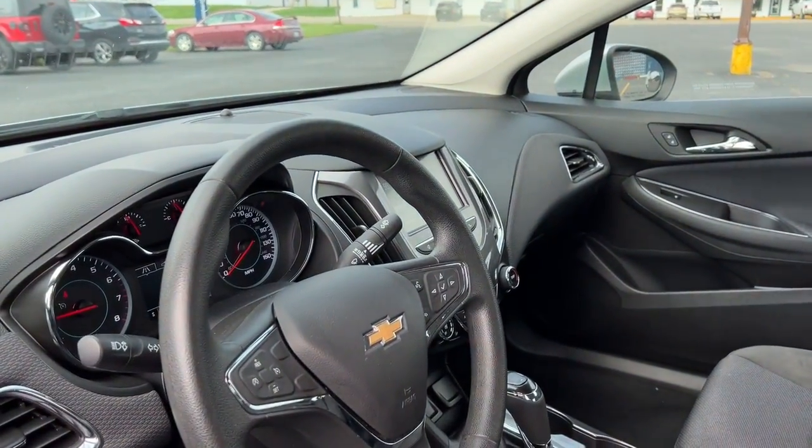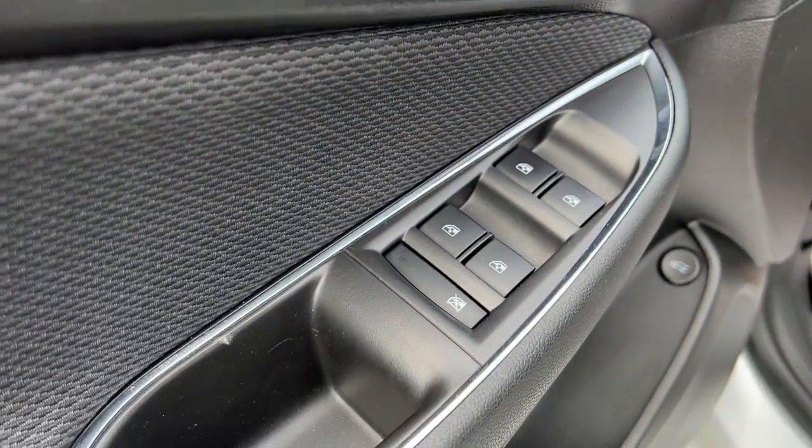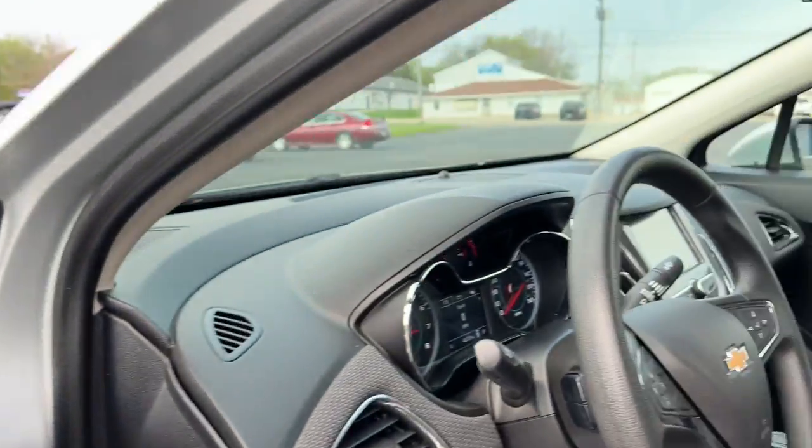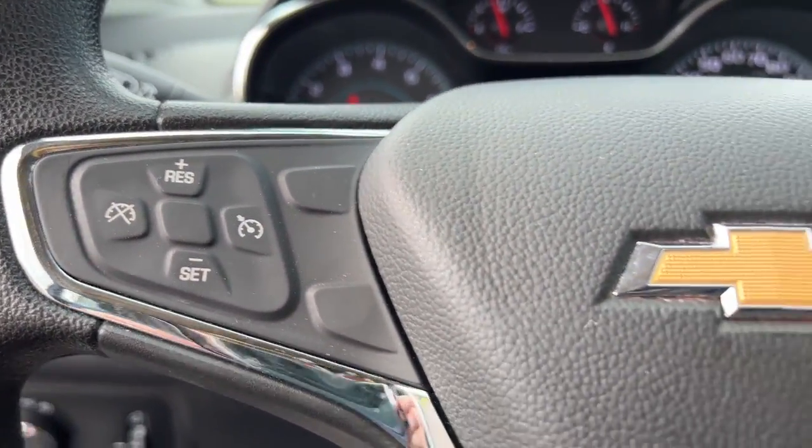The following are some of this vehicle's highlighted options: keyless entry, electronic stability control, aluminum wheels, intermittent wipers, trip computer, power windows, bucket seats, four-wheel disc brakes, and power steering.